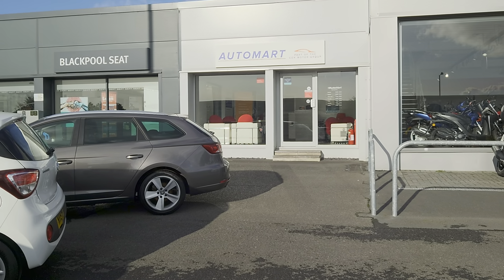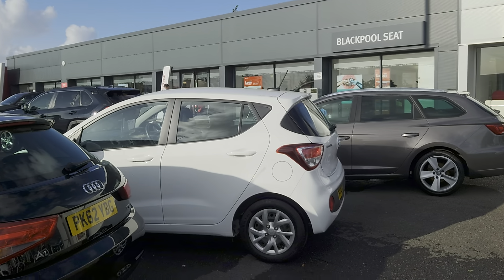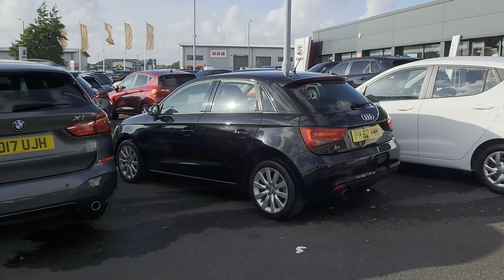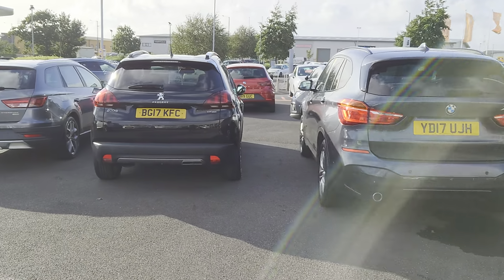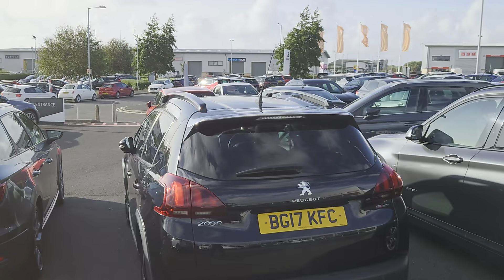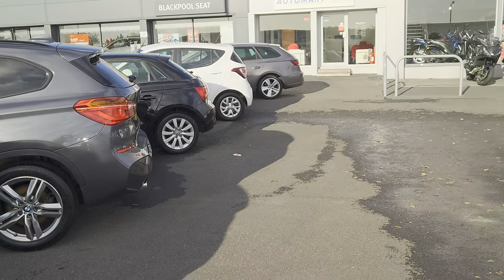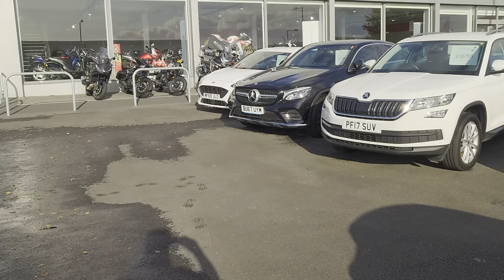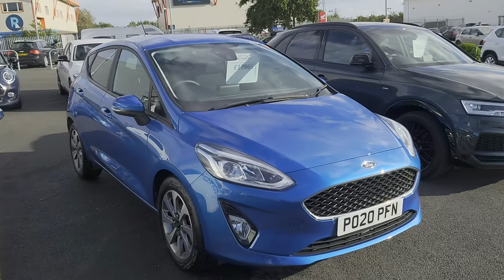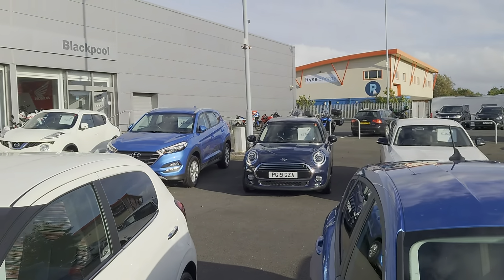Good afternoon folks and welcome to Blackpool Automotive, my name is Danny. Here we are at our site, next door to our partners at Blackpool SEAT. The sun is out for a change this afternoon — a nice opportunity to show you some of the stuff we've got on the forecourt. I'm recording some vehicle videos. You can subscribe to our YouTube channel and have a look at our vehicle videos online, or you can go direct to our website at coxmotorgroup.com and have a look at our stock online.